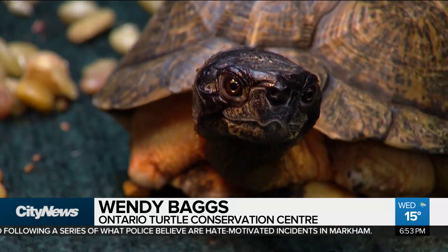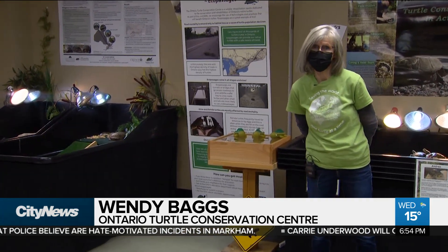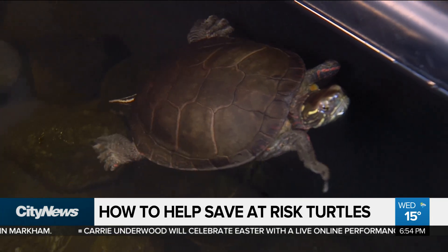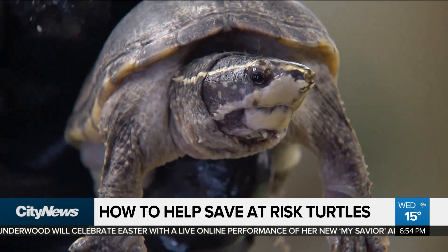Turtles are one of the fastest disappearing vertebrates on earth. In southern Ontario we have all eight species — all eight native species of turtles, and we are home to all eight. Turtles are coming out of brumation now, as turtles have been spotted, and the mature females are going to be traveling to lay their eggs.